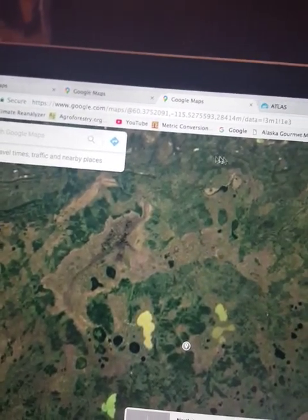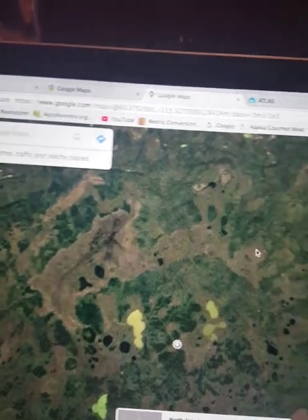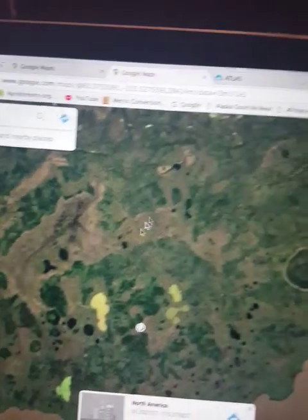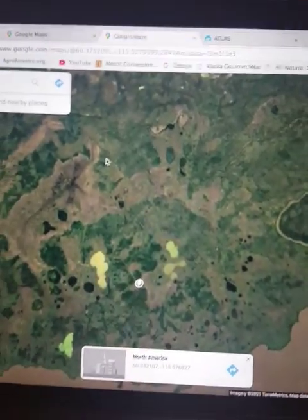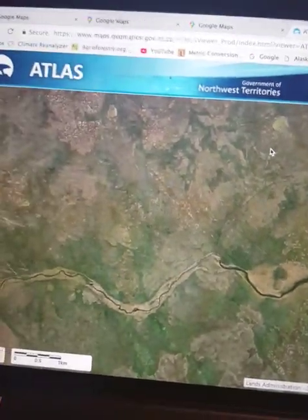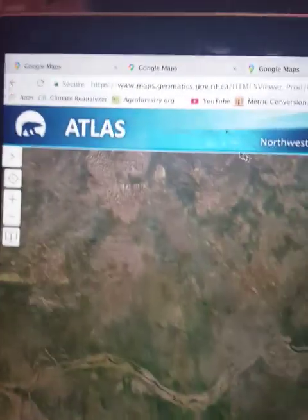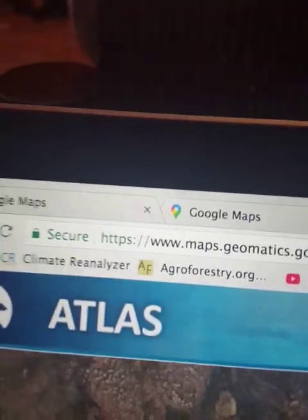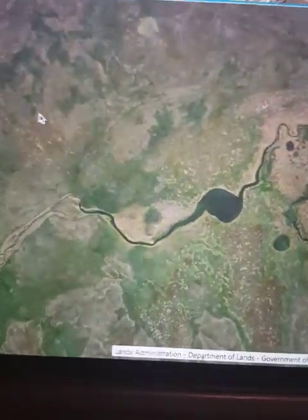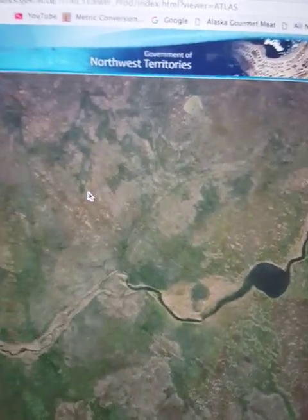Google Maps doesn't go close enough or provide clear enough detail, so everyone out there in the Starfort community — use this website: the Atlas of the Government of the Northwest Territories. It gives much greater detail, though it doesn't show the same pigmentation.